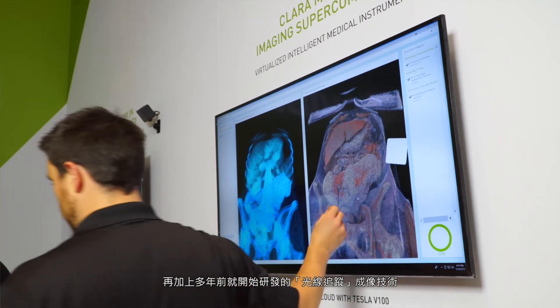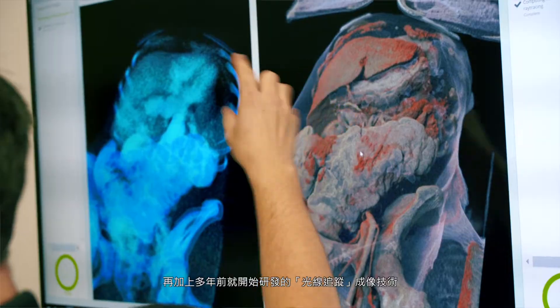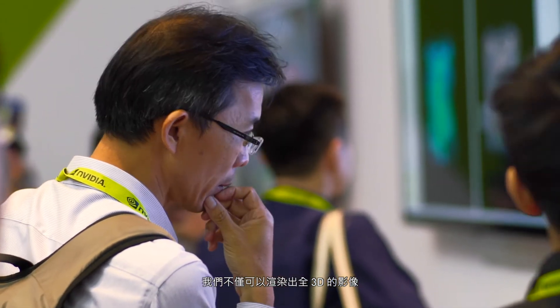Using ray tracing that we've developed over many years of doing graphics technology, we can actually render that image fully in 3D and in color to give the best possible image to the doctor to make the diagnosis necessary.